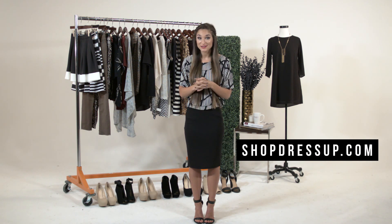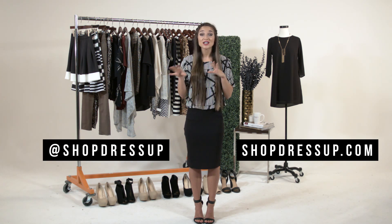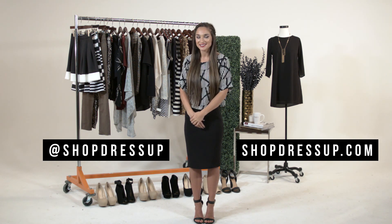This is Savannah with Dress Up. All the styles I showed throughout the video can be found in the description below and you can also shop all of our other styles on shopdressup.com. While you're on there, make sure to check out the fall denim release and all the cute booties you saw throughout the video — they're adorable. Follow us on Instagram at shopdressup and make sure to subscribe to our channel for more weekly tips and tricks. Bye guys!